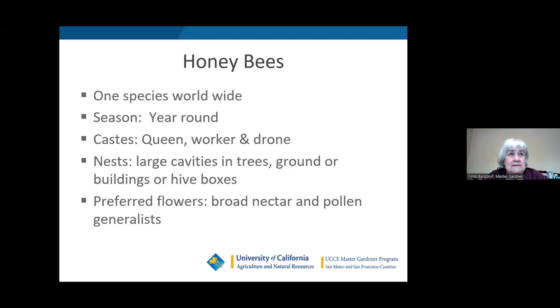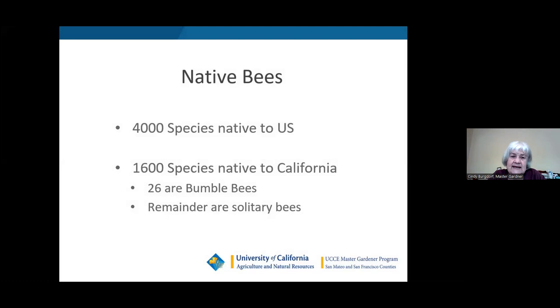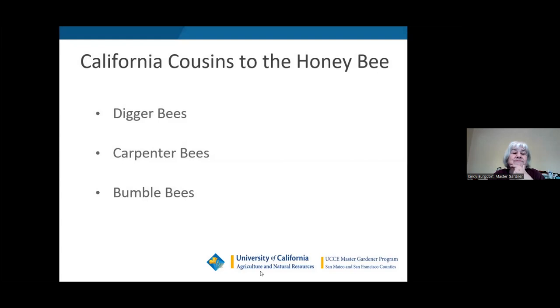Honeybees don't have any particular preferred flowers — they're generalists, looking for nectar and pollen wherever they can get it. As for native bees, there are 4,000 species native to the U.S. and 1,600 native to California. Of those, 26 are different kinds of bumblebees, and all the rest are solitary bees. Today I'm going to talk about digger bees, carpenter bees, and bumblebees.